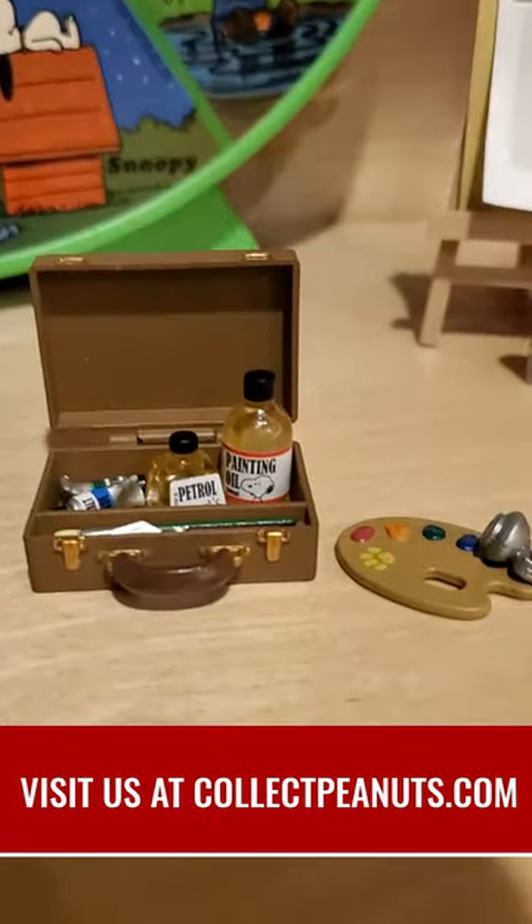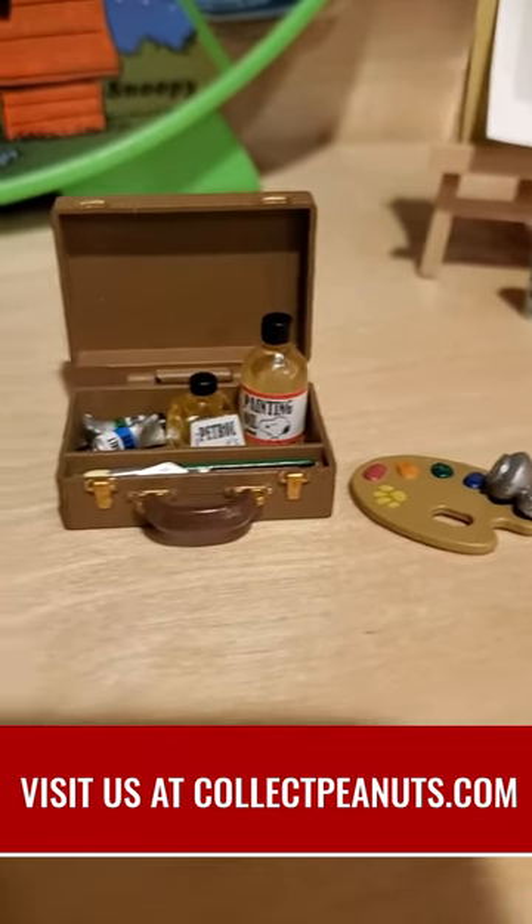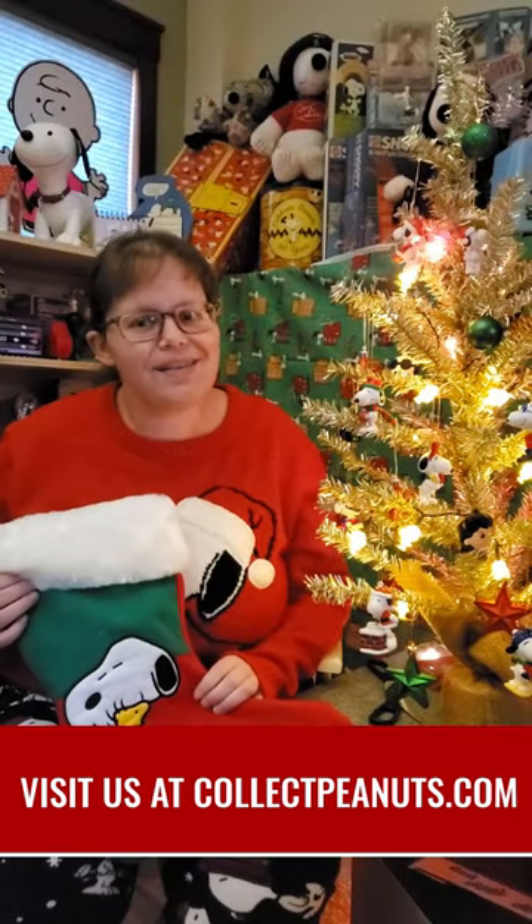Thanks for joining us here for Snoopy's Christmas Countdown. If you enjoyed it, be sure to subscribe to our channel. Happy Holidays! Bye!